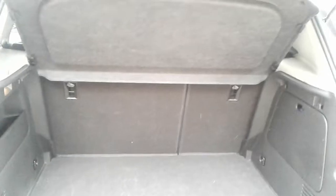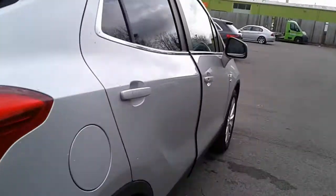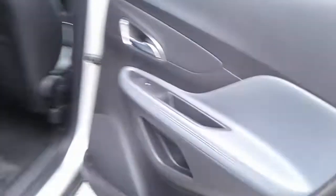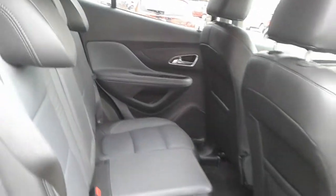If you do need more space, the rear seats do have a 60-40 split. There are rear electric windows and rear storage pockets. Full leather seats with ISOFIX tethers.